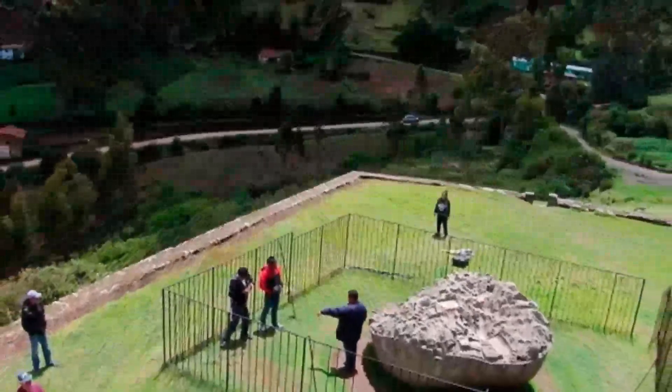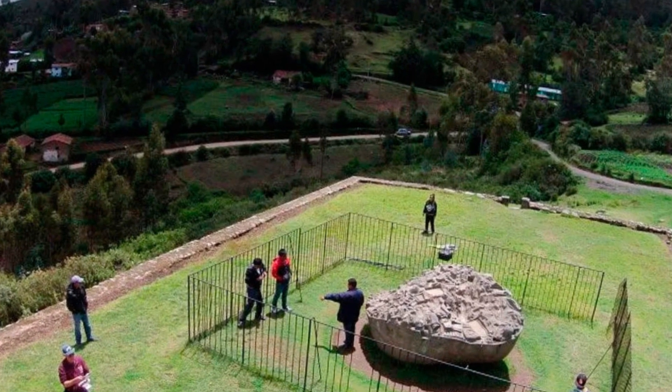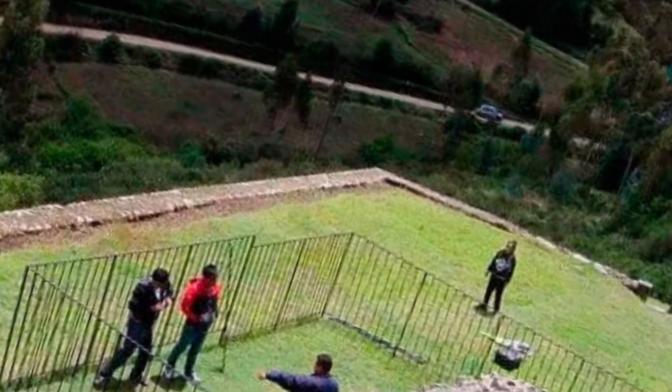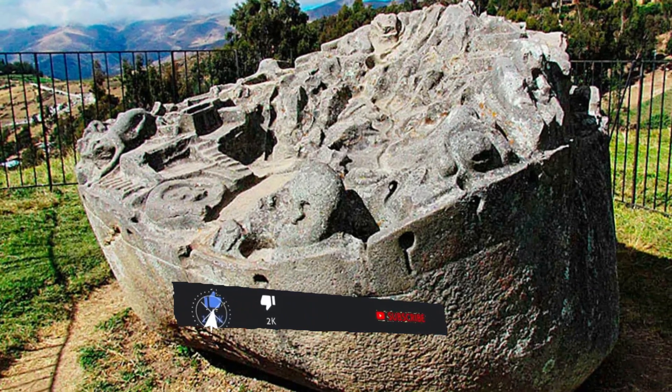No less incredible find awaited archaeologists in Peru, where high in the mountains, on the territory of the archaeological complex Savite, they found a model of a city — with streets, numerous buildings, fields, and a functioning irrigation system cut out in a block of granite. We told about what this amazing artifact was intended for on our channel.